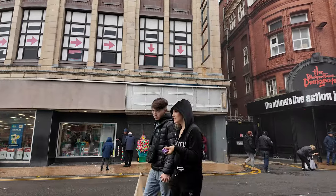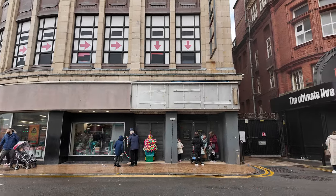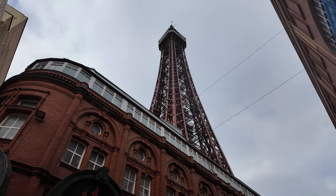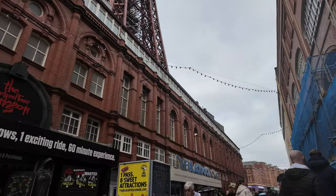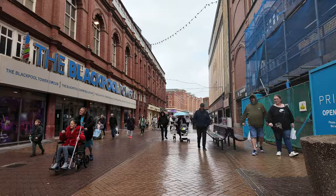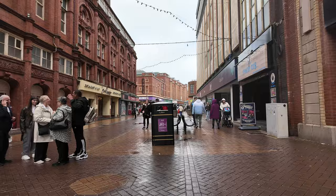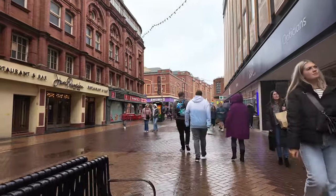That doorway there used to lead to Sports Direct in the Woolworths building, but Sports Direct moved to the Hounds Hill Centre. So I don't know what's going to go in there — but we're now down the back of the tower. It is pretty lively, which is good, because when I did that video on Wednesday night it was pretty grim. It was raining. I hope Andy the Blind Busker's music doesn't flag up for copyright.